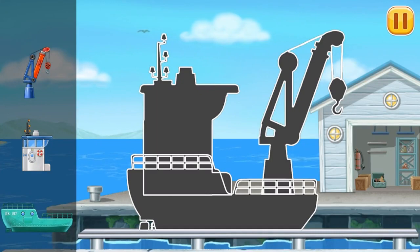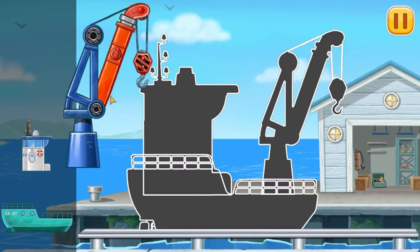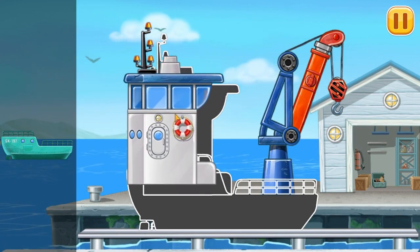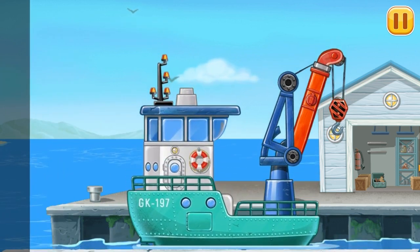First, we need to assemble. Crane ship. Don't stop.